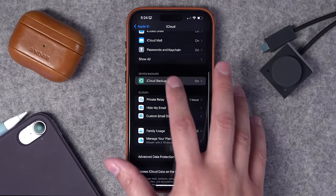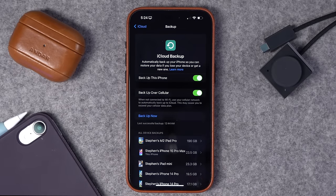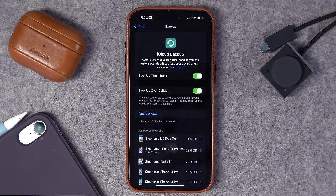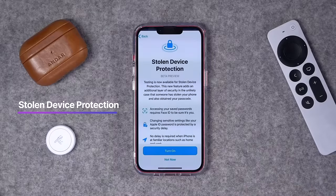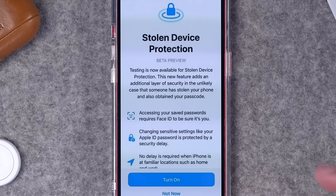Also make sure your iCloud Backup is enabled and there's a recent backup — always good to double check. In iOS 17.3, you'll be able to enable Stolen Device Protection. This gives you even more security — if someone were to get your iPhone and have your passcode, it will make it harder for thieves to change your Apple ID or iCloud password and access things like your saved iCloud passwords. Once 17.3 comes out, I highly recommend everyone turn that on.